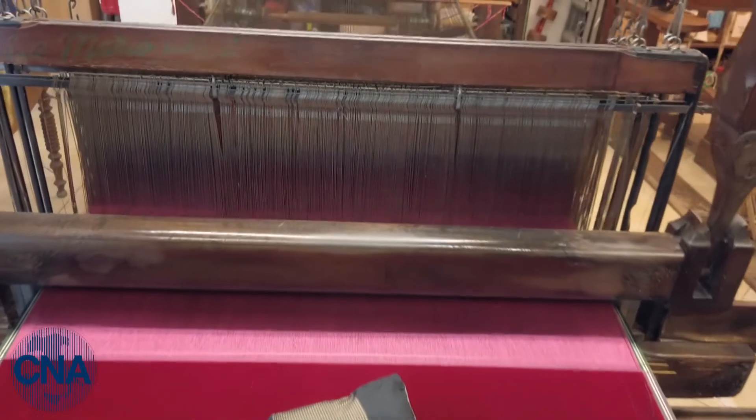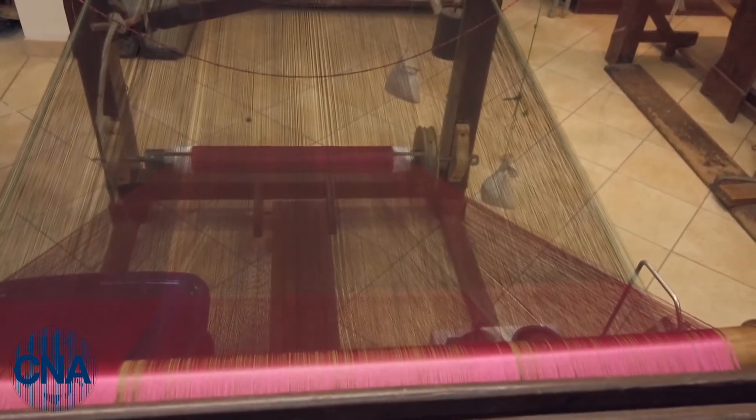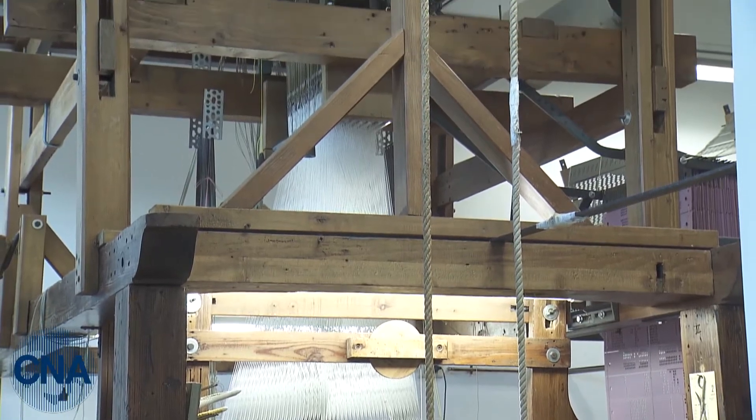Today it is not easy to maintain this craft, above all due to high maintenance costs. These looms are made with machinery — the Jacquard machines — which are now virtually impossible to find. There are no spare parts, and the loom components are iron parts, so we rely on specialized craftsmen, who are also disappearing, or hope some parts hold out a little longer.